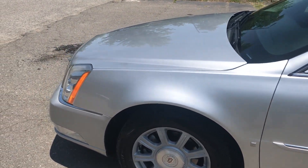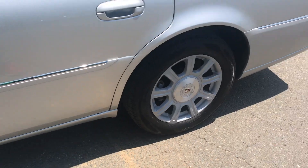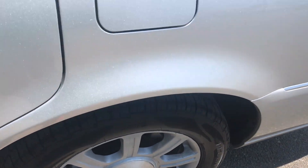This vehicle has been well maintained and well serviced and has really low mileage. Tires are new on this car — it's just an amazing vehicle.